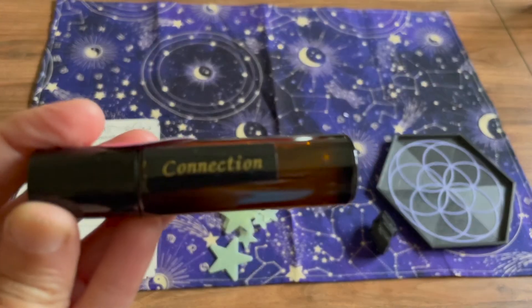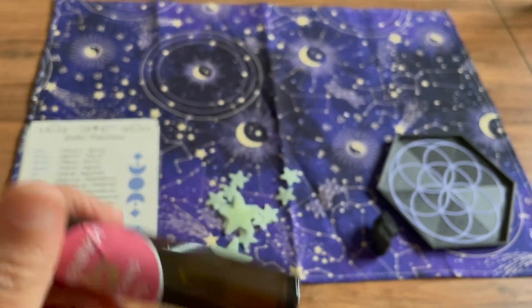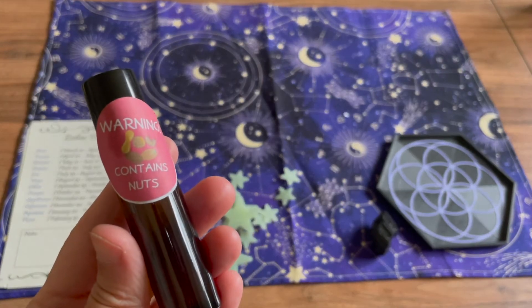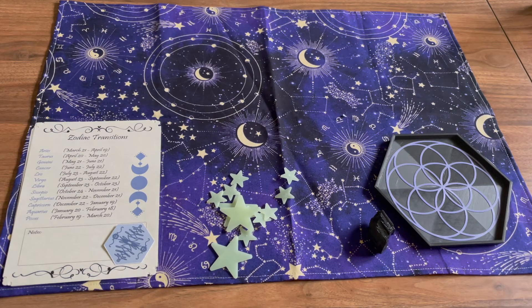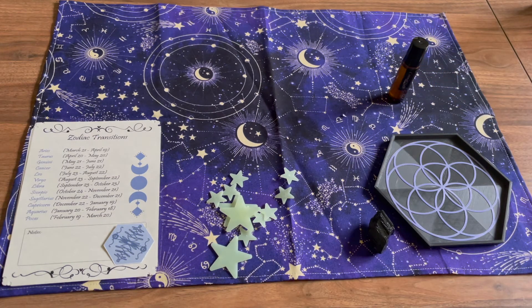And we have a roll-on connections oil. I really love that they added a 'contains nuts' sticker on here. I'm allergic to gluten and I get really nervous when I don't know what's in products. I really appreciate it when people let you know if there's something someone can be allergic to in their products. It has a very lemony smell — it smells so good. This handmade mix of essential oils is a perfect way to help raise your vibrations and strengthen the connection with divine energy while you're meditating.